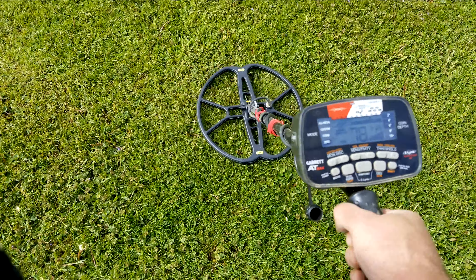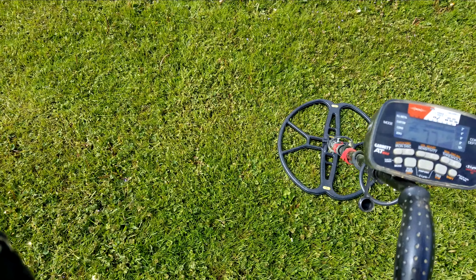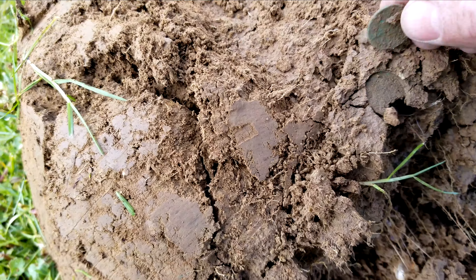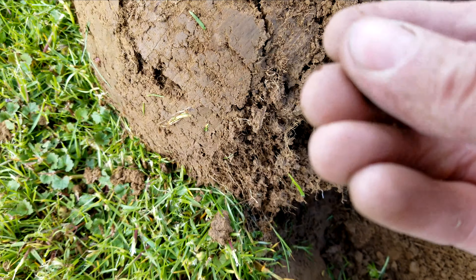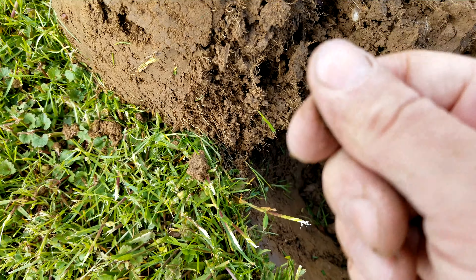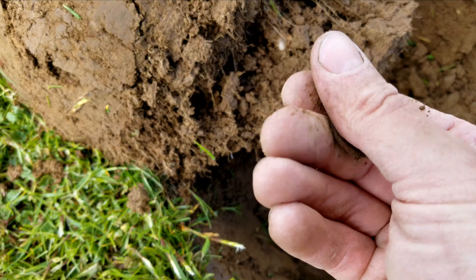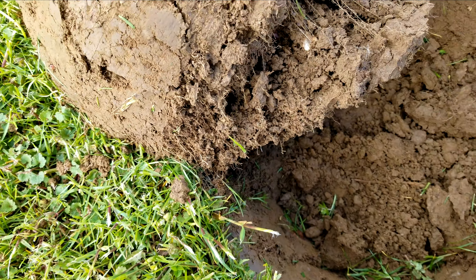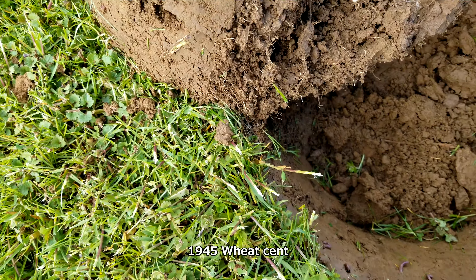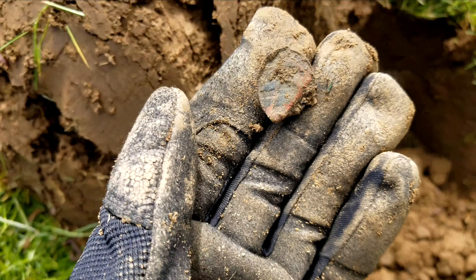That sounds great — I'll let you know what it is. Well, it's a coin but it's not silver. I thought for sure that was gonna be silver. Just a wheat cent. I can see Lincoln barely — yeah, it's gonna be a wheat, I'm sure. Look how corroded it is.